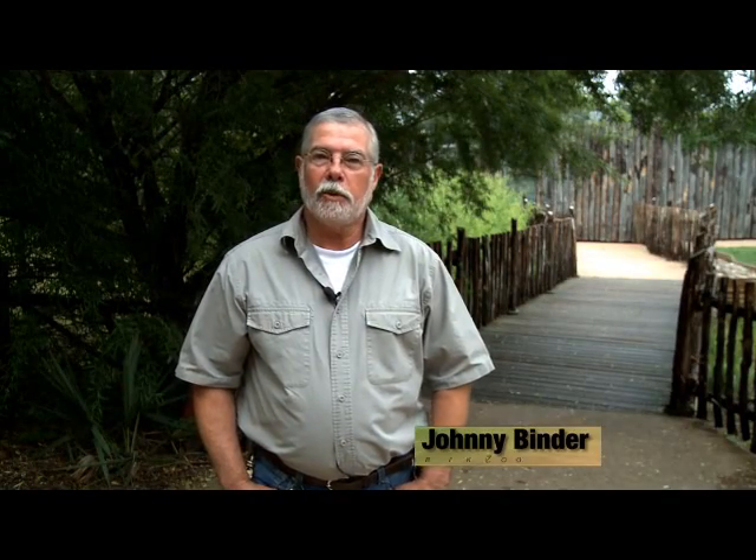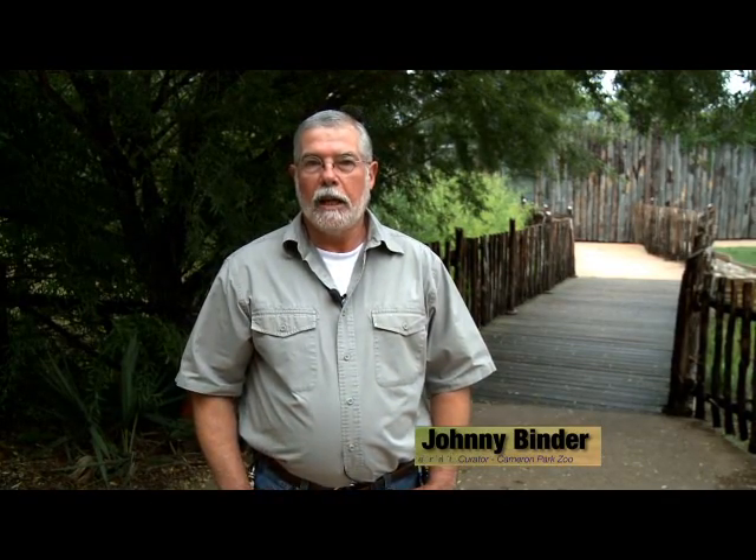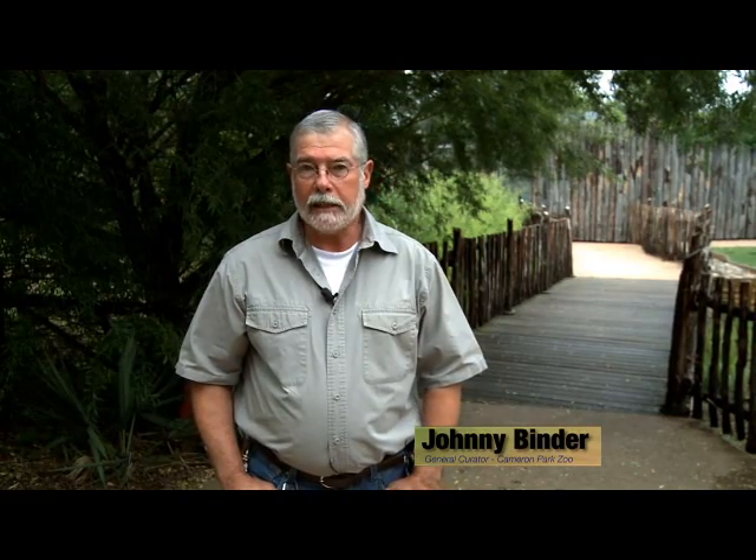Hello. My name is Johnny Binder, General Curator of Cameron Park Zoo. Zoo visitors generally love big cats, and so do we here at Cameron Park Zoo. Cameron Park Zoo is home to four of the species of big cats. Today we're going to be learning about lions, tigers, jaguars, and mountain lions. We'll also get to meet the zookeepers and learn what it's like to work with these magnificent cats. Let's step into the wild.